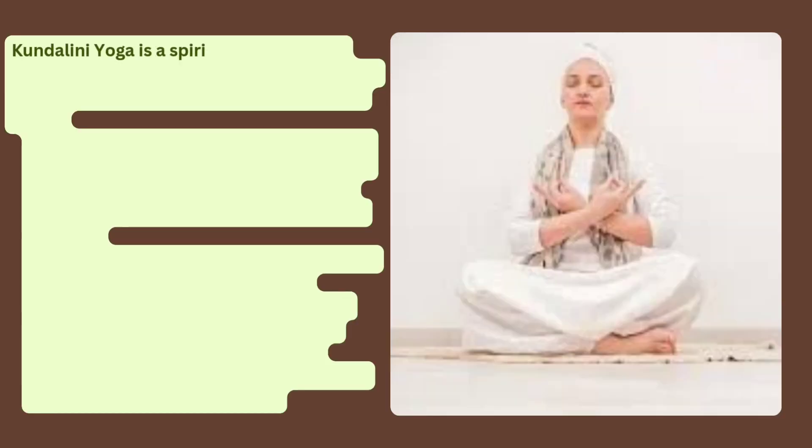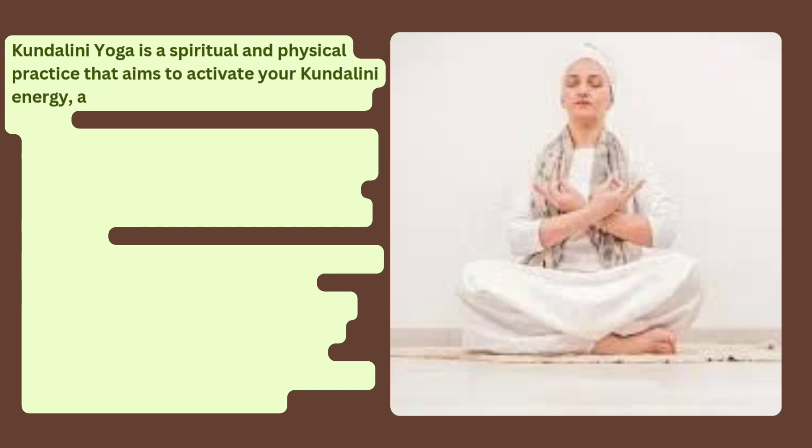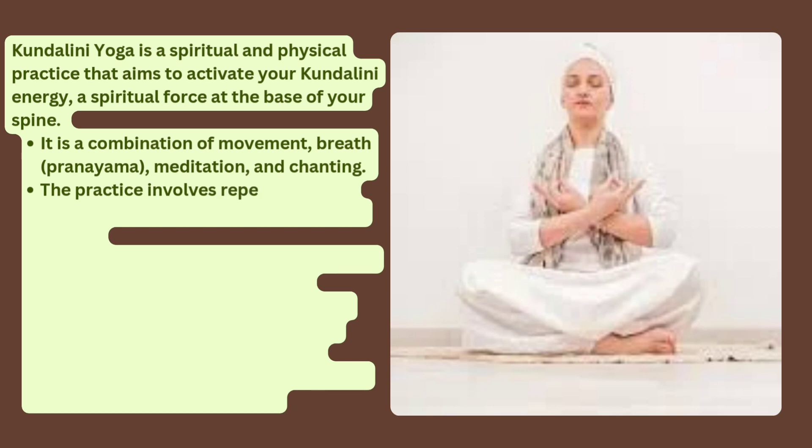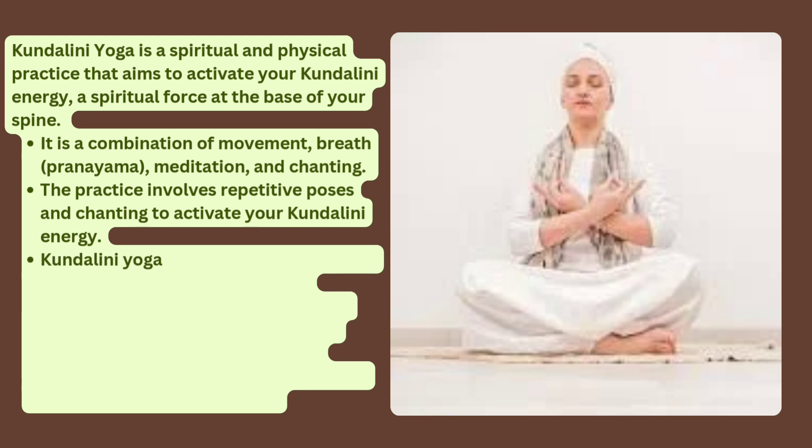Kundalini Yoga is a spiritual and physical practice that aims to activate your Kundalini energy, a spiritual force at the base of your spine. It is a combination of movement, breath, pranayama, meditation, and chanting. The practice involves repetitive poses and chanting to activate your Kundalini energy. Kundalini Yoga is influenced by Shakta and Tantra schools of Hinduism.